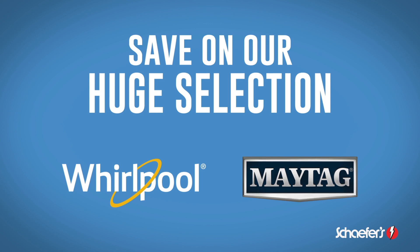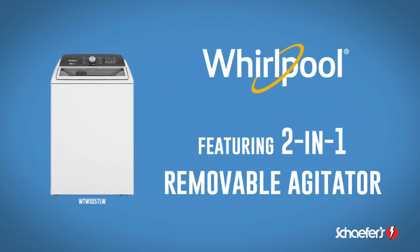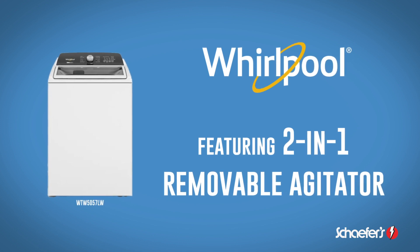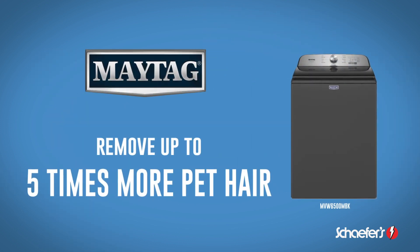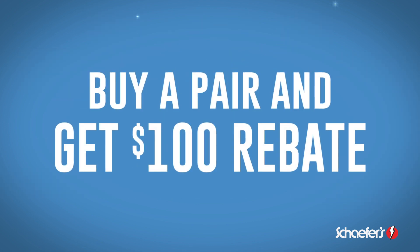Save on Schaefer's huge in-stock selection of Whirlpool and Maytag washers and dryers, including Whirlpool's all-new washers with 2-in-1 removable agitator, or Maytag's Pet Pro washer that removes 5 times more pet hair. Buy a pair and get a $100 rebate.